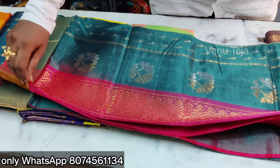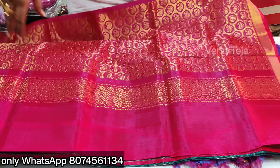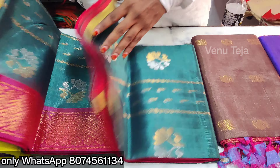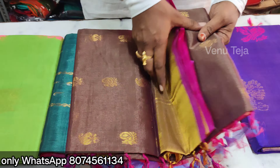In our channel, if the blouse is $2,500. That blouse is $2,500. I'm going to share the blouse as well. I'm going to make a blouse. The blouse is also a golden blouse.